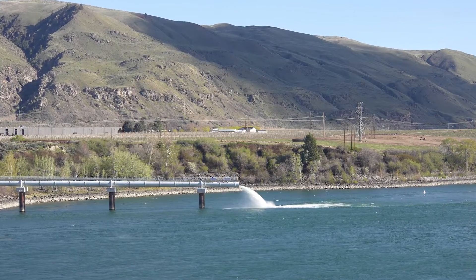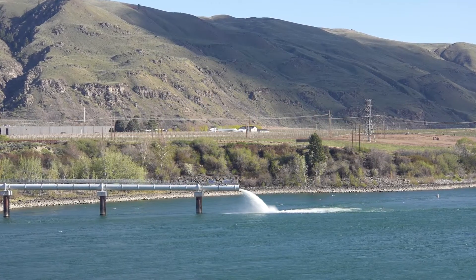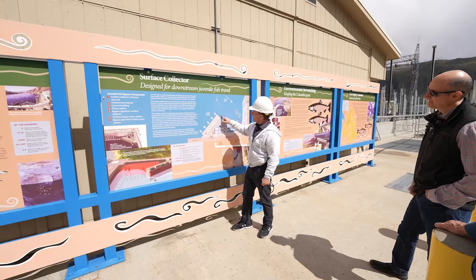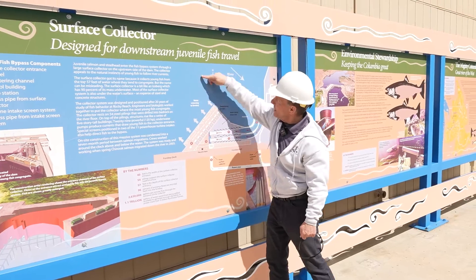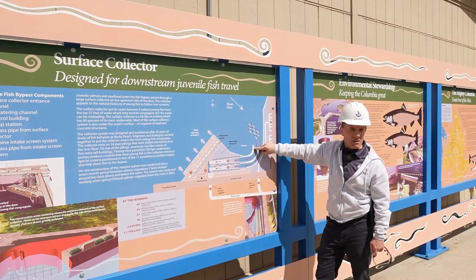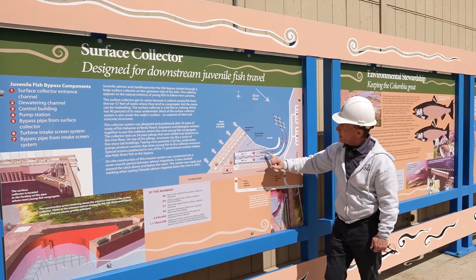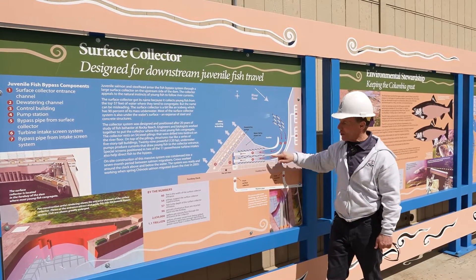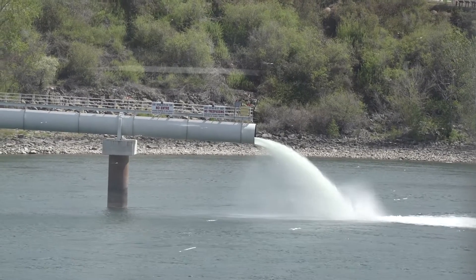That is a 4,600-foot-long, nine-foot-diameter super water slide for baby salmon. The concept is to take juvenile salmon around the dam in a bypass versus having them go through turbines and overspill. The dewatering pumps push the top 40 feet of the river this way as the flow comes in. We bring about 6,500 cubic feet of water per second into these channels, creating the current that attracts the salmon. As the channel narrows, the majority of water goes back into the forebay. The juvenile salmon can't get through the screens, so they come down, turn, and enter the pipe.